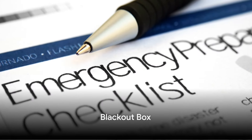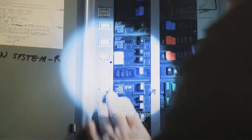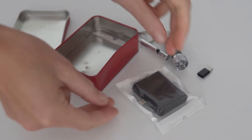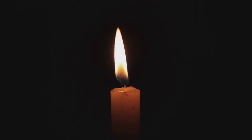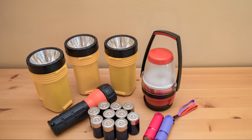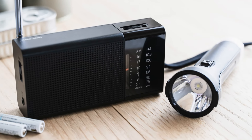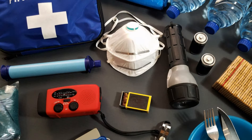Moving on, let's prepare for power outages. Imagine this: the lights go out, your phone is dead, and you're plunged into darkness. In this moment, you'll be grateful for your blackout box. This is not just a box — it's the beacon of hope in the midst of darkness. Inside, you'll find the tools to light your way: a reliable flashlight, a stockpile of batteries, and a hand-crank radio to stay connected to the world.